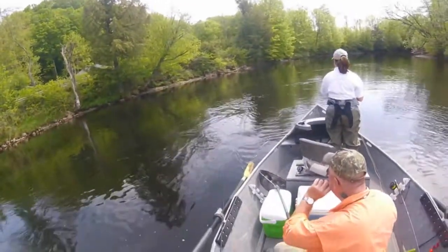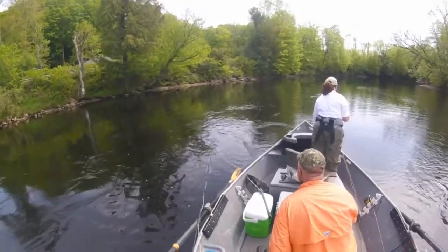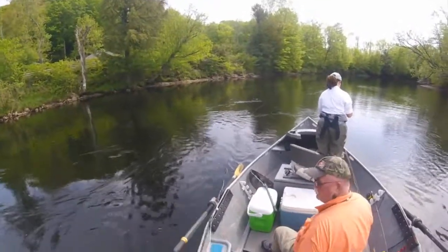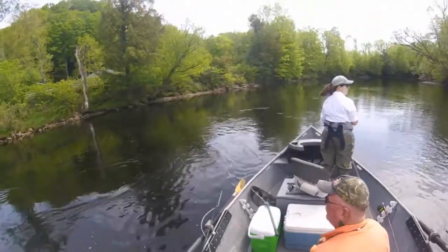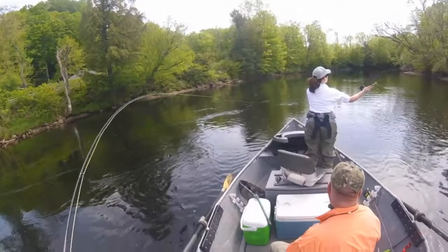It's got that weird current. There we go — it's like a swirling vortex. That was on the retrieve as well. Really? Yeah, as I was stripping it back. Another one.